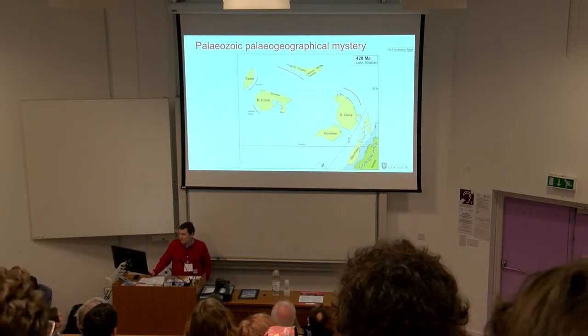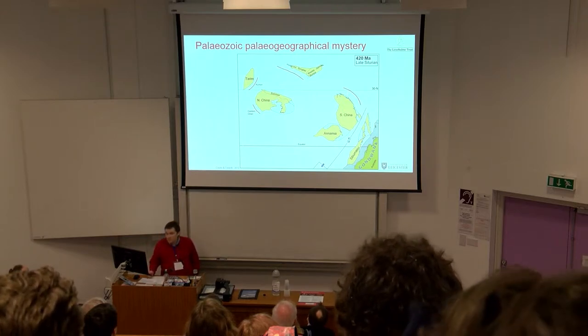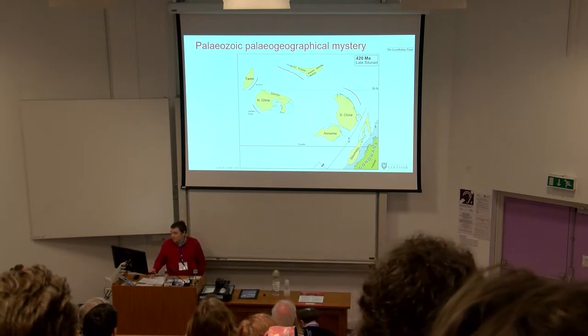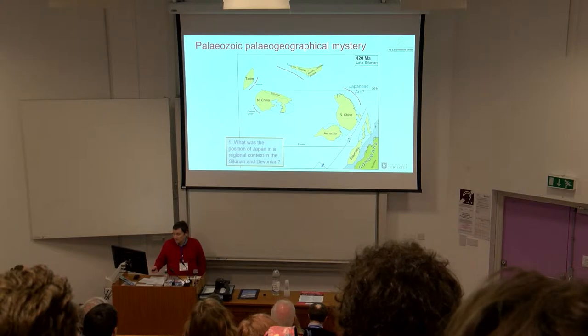We'll zoom in on this region and we can see that the Japanese arc is situated here off the north-eastern margin of the South China plate in this reconstruction, but this position is by no means certain. The first major aim of my research is to try and investigate the position of Japan in a regional context.